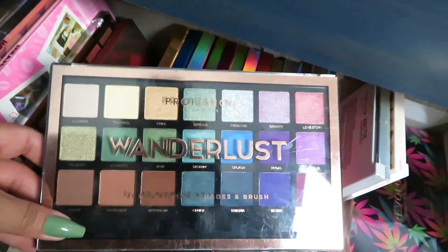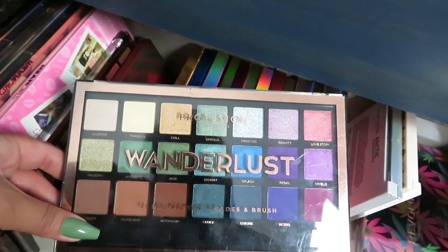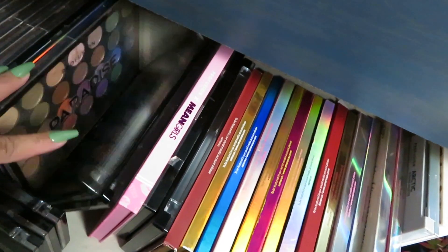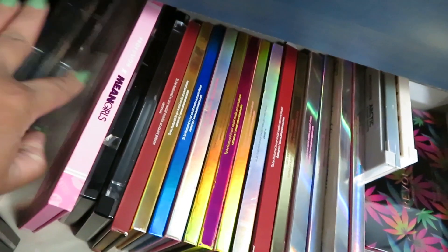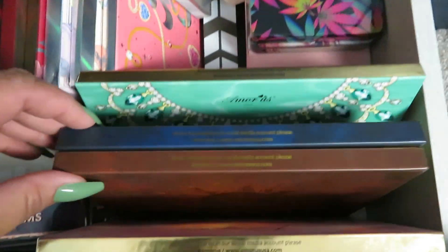This one has some good shades in it so I'm gonna keep this one for now. These palettes just are not my favorite. If you guys want a video using Profusion palettes please let me know. In this drawer I've gotten rid of six palettes which is pretty good for me. I could get rid of one of the Amora ones but I know I'm not going to — they're Amora — so let me get out of this drawer and move on to the next one.